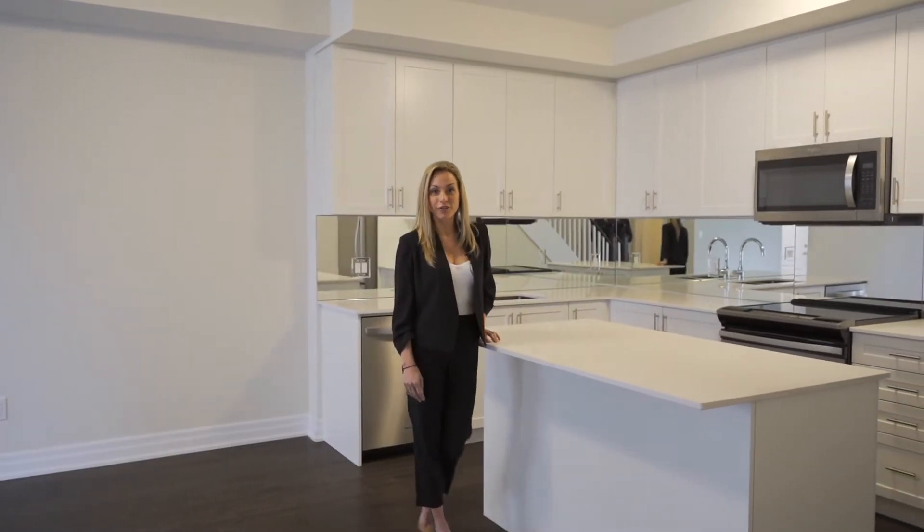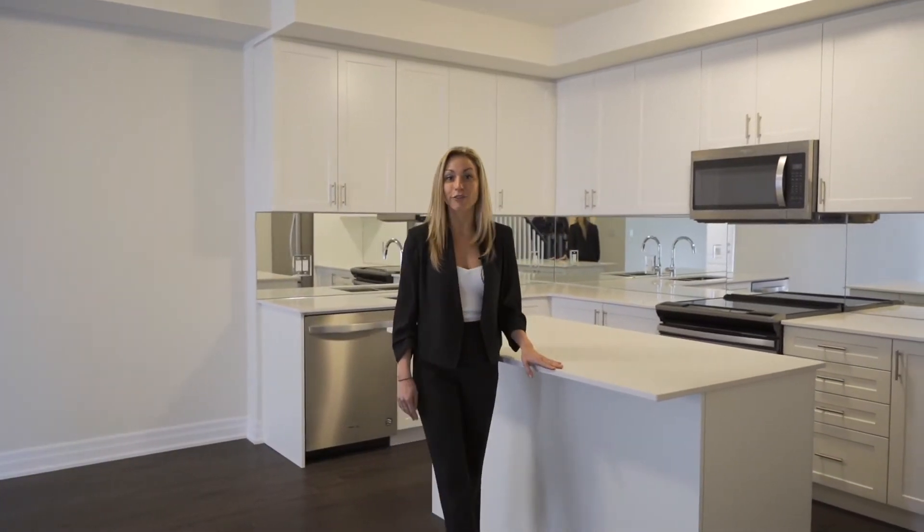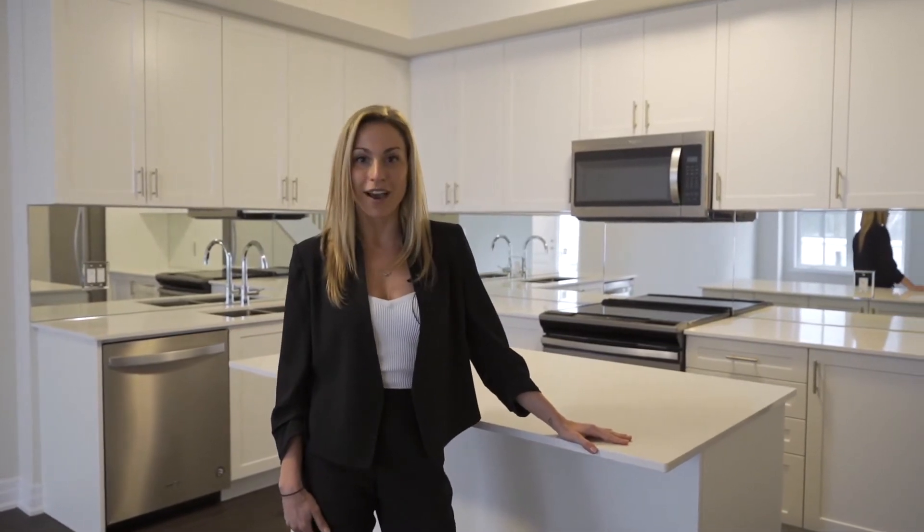Welcome to 1205 Gooseberry Lane unit 402. This executive townhouse in The Reserve, East Mineola, is luxury living at its finest. Nearly 1,900 square feet of living space, this townhome has three bedrooms and a den, two and a half washrooms, and a 379 square foot rooftop terrace. Enjoy your tour and I'll see you on the rooftop.